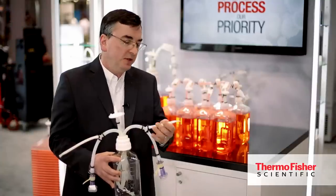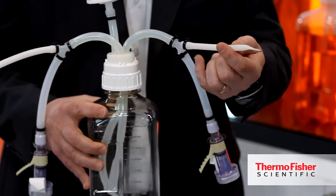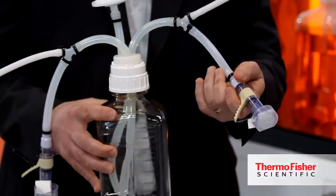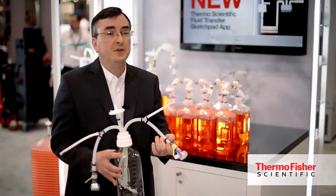Specific customers have different needs as far as what components they want to use to connect to their process. Some customers might want a welded connector, C-Flex, or some other equivalent material. Other customers might want to choose from a variety of sterile connectors that they already use. And some customers might want both in the same application.